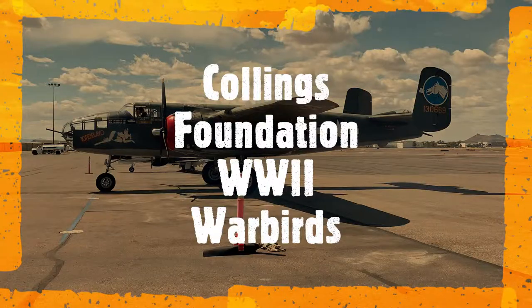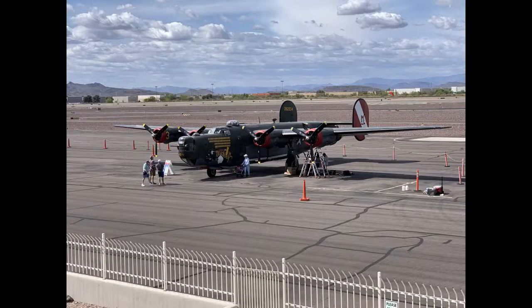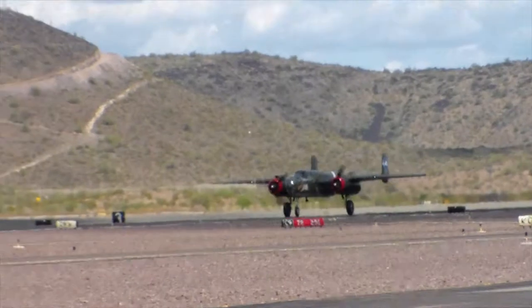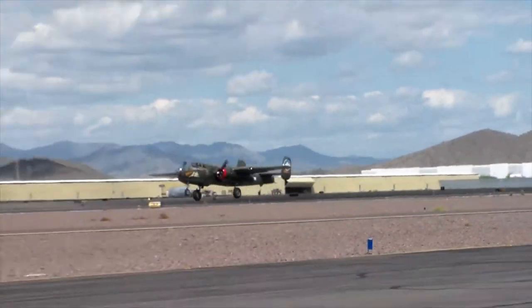Welcome to this real-world episode of The Flight Brothers. Today we are touring classic flying warbirds of the Collings Foundation at the Deer Valley Airport in Phoenix, Arizona. I hope you enjoy this tour.